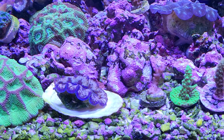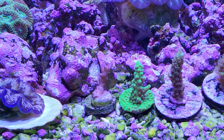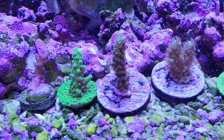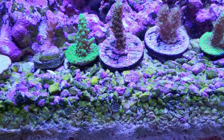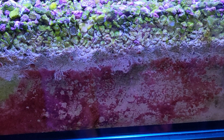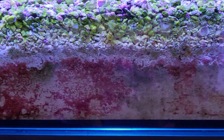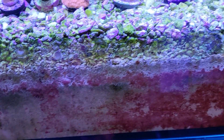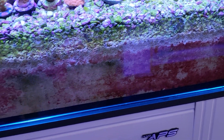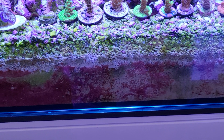The brown slime is gone, thanks to the chemi-clean treatment. I don't know if it was dinoflagellates, red slime, or brown slime — whatever it was, it's gone. It's still dissipating a little bit in the sand, and I can see circles where it's dying back, so I'll keep an eye on that.